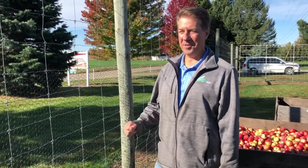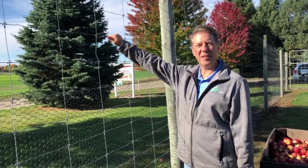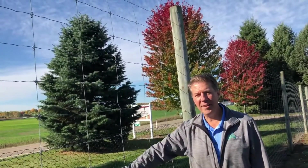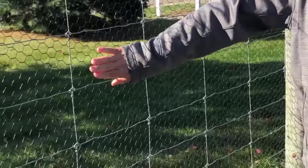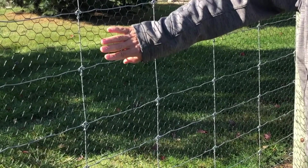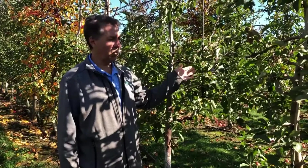Deer are definitely one of the animals that want to get apples, so if you look, this entire three acres is surrounded by a fence that is over eight feet tall to keep the deer out. This additional fence was added after all the damage from the rabbits, and it's designed to keep small animals out — rabbits, squirrels, and anything else that would try to get in here.